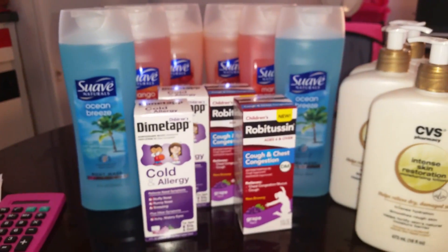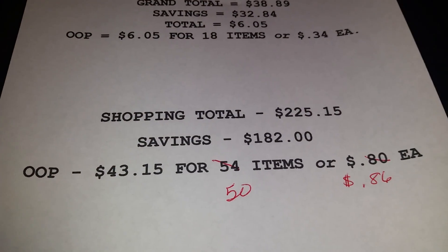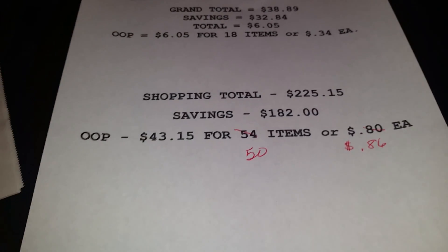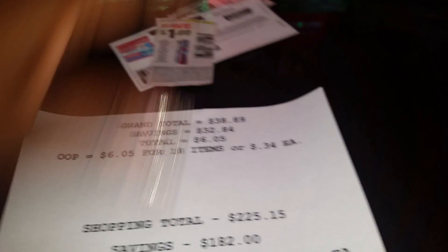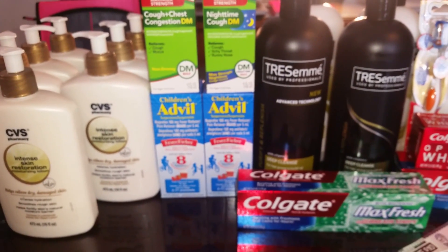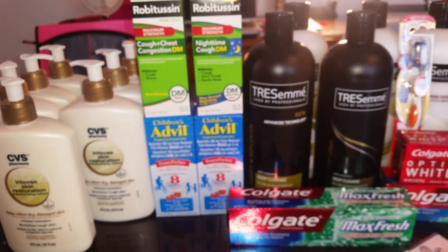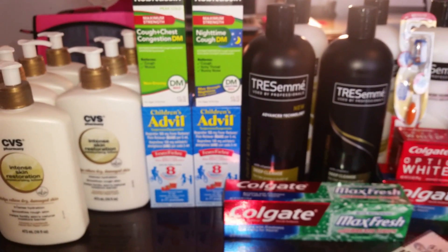My total shopping trip from CVS, Rite Aid, and Walgreens: $225.15, savings $182. Out of pocket I paid $43.15 for fifty items, or $0.86 each. I always try to get under a dollar. I want to give a shoutout to Miss Kathy Chapman — I heard you went and did some clippings of the Clorox based on my videos, I hope that worked out for you. I try to encourage you guys to save money and I love helping others.